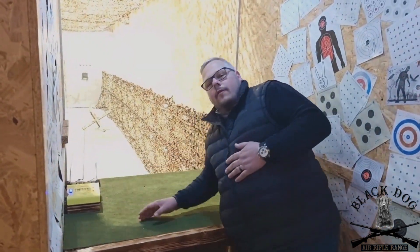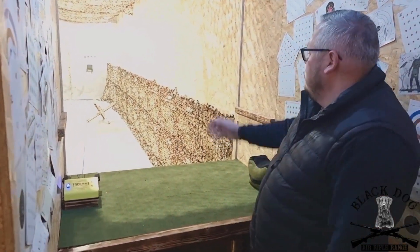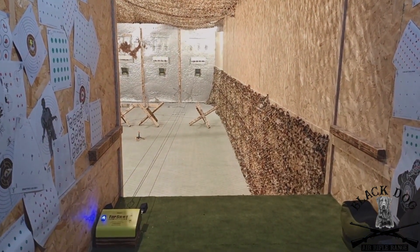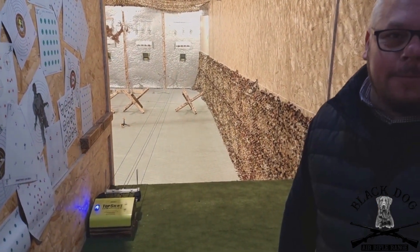One thing you'll notice about our range — all of our target systems are electronic. So we don't need to walk up and down. We set the target down and bring it back. Great for lazy people like me.